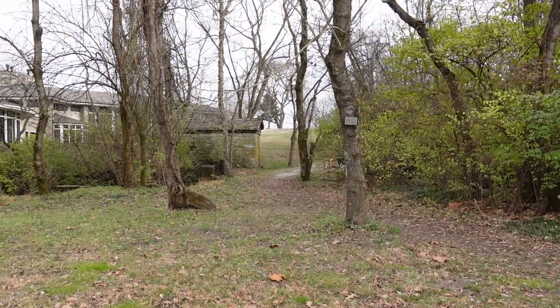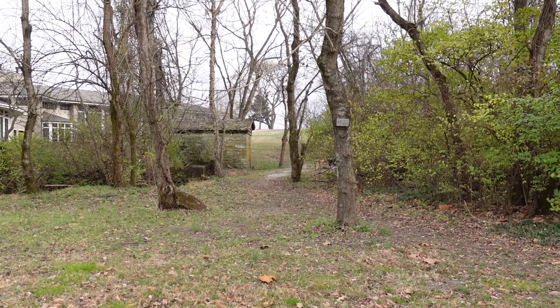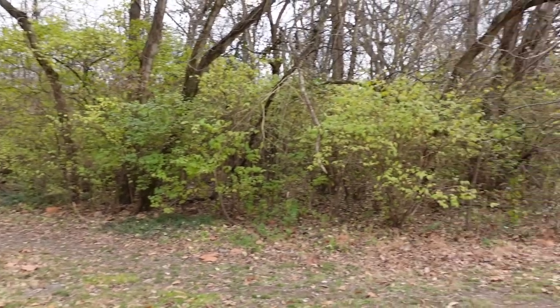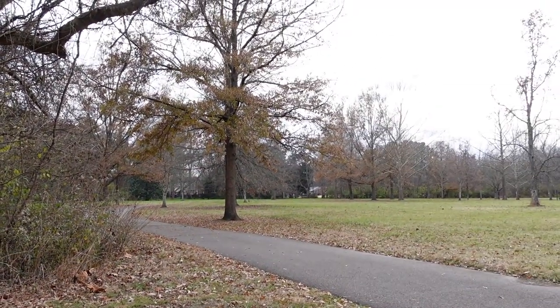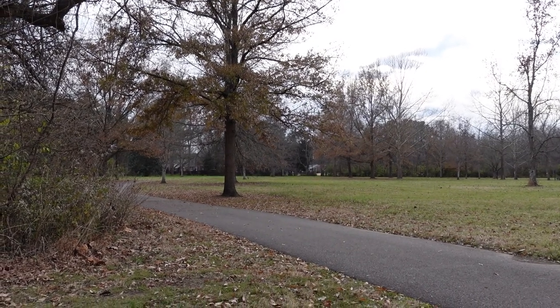The little trail kind of goes through the woods across the creek, or the headwaters of the creek there, and then it comes across and cuts back to the main paved trail in the park, which we will loop around and then go back into the neighborhood and head back towards the house.